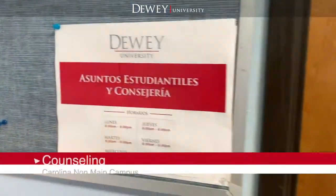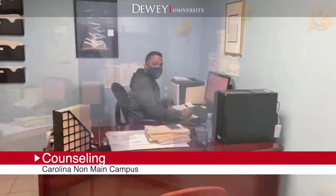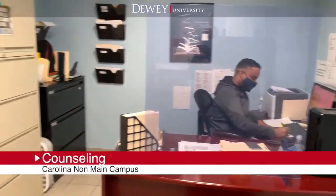The counseling office provides guidance, advice, and coordinates tutoring services for both new and active students.